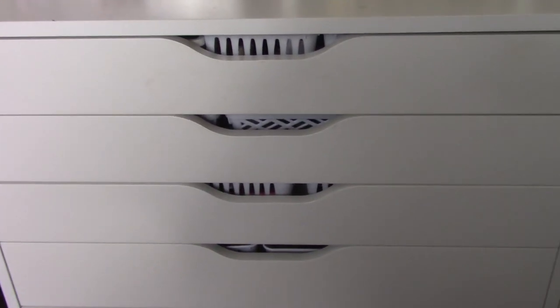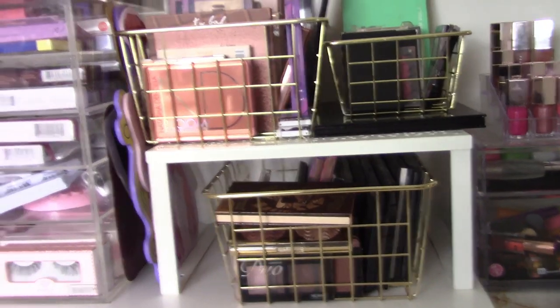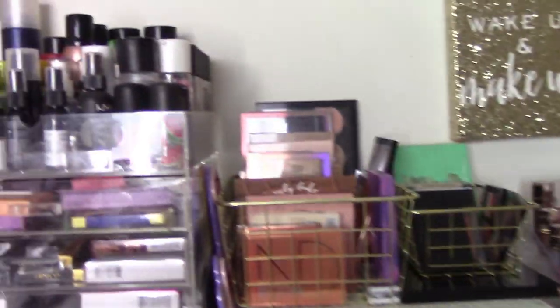Hey guys, welcome back to my makeup collection series. This is part two: the face products. All of my face products are stored in this little section. We have two wide six-drawer Alex drawers from IKEA, and then some face products are on top. That's all my face products, so I'll start on top.